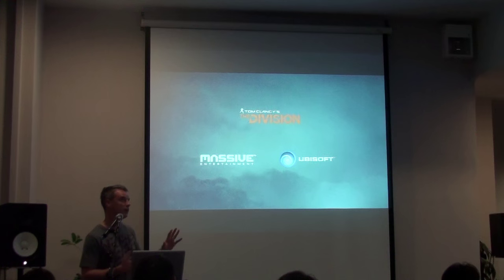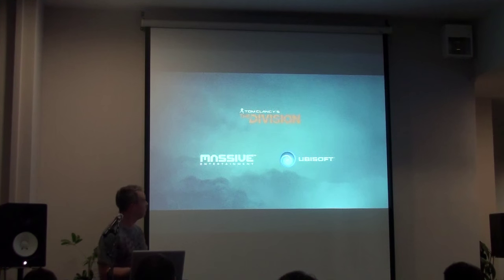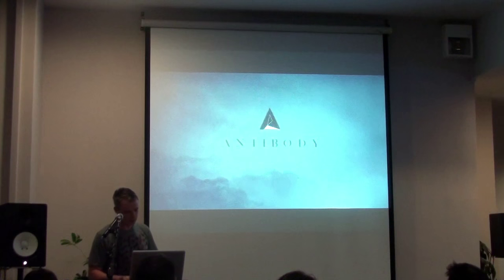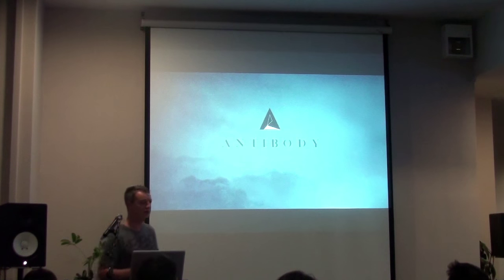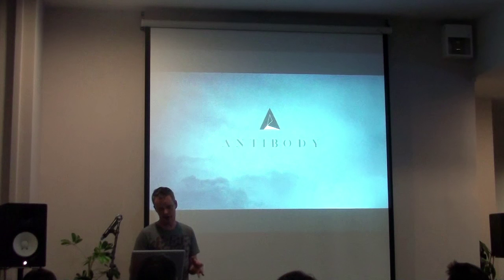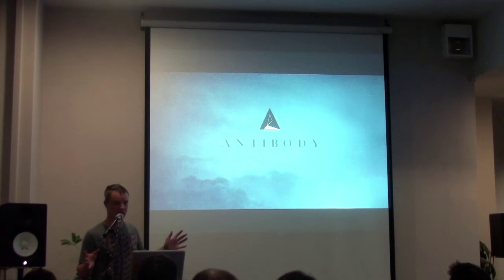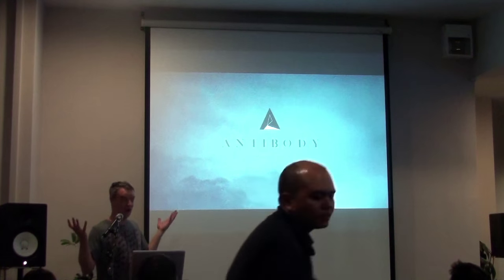There were about five of us on the job and we had about eight or nine weeks to do the whole thing, and I was pretty much in charge of the 3D. Antibody - if you haven't seen their work, Patrick Claire is a brilliant director, amazingly talented. It's one of the few jobs I've ever worked on where the client was happy with absolutely everything. No revisions, everything was delivered on time. It's unheard of.